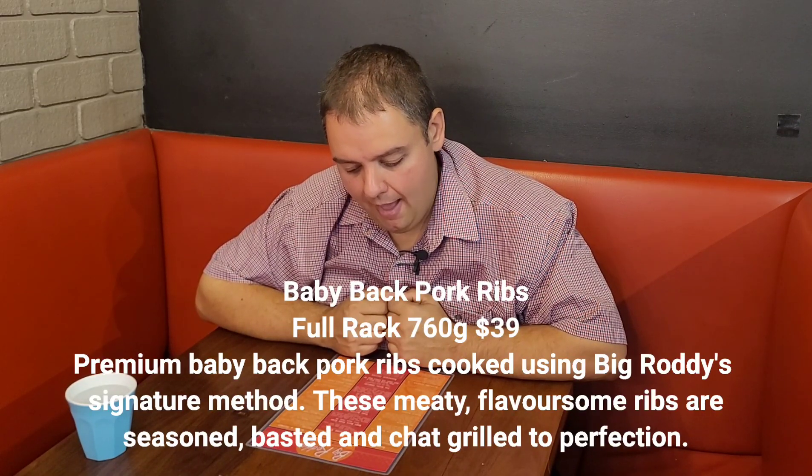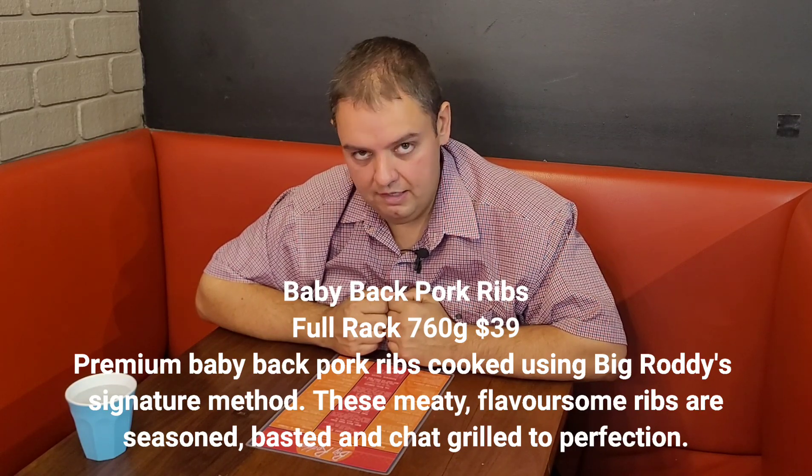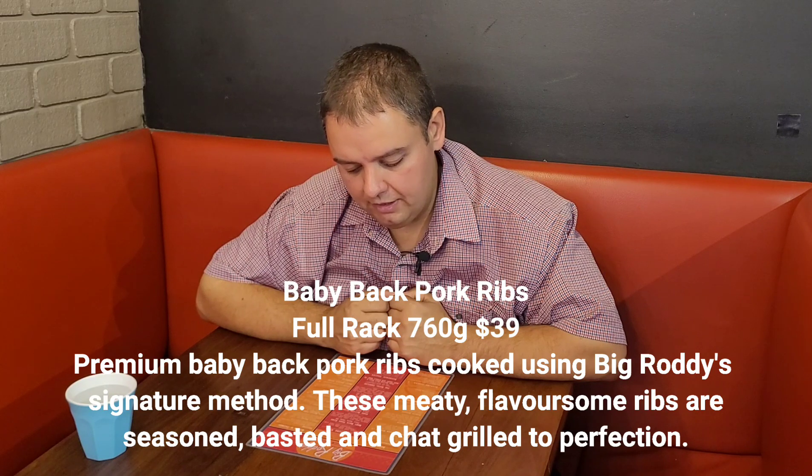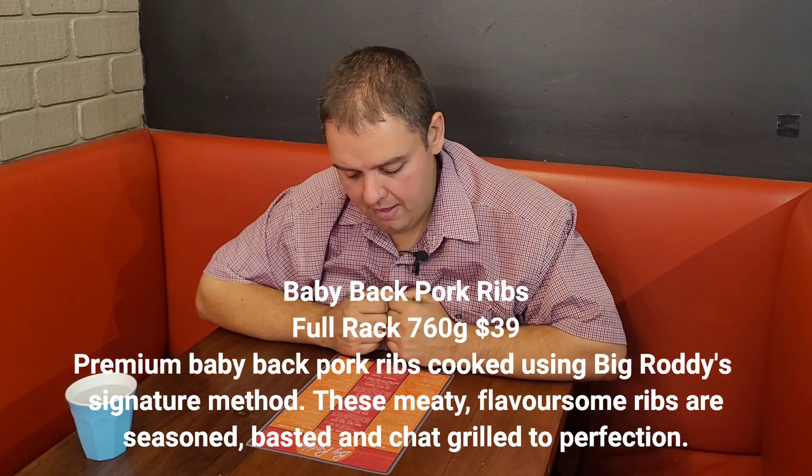I had a chat with them about the menu and asked what their signature dishes are. They said any of the ribs are signature dishes, and their best are the baby back pork ribs — a full rack, 760 grams, at $39. Premium baby back pork ribs cooked using Big Roddy's signature method: these meaty, flavoursome ribs are seasoned, basted and char-grilled to perfection. I had a choice of a few sauces. I asked if they had a sweet and smoky sauce — they said they don't. They've got a sweet sauce and a smoky sauce. They said if I like smoky, I'm better off going with the smoky sauce, which is only a little bit sweet. So I went with that, because for me the smoky flavour is more important than the sweet.